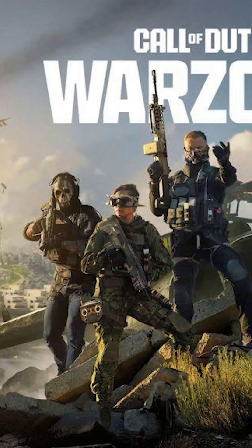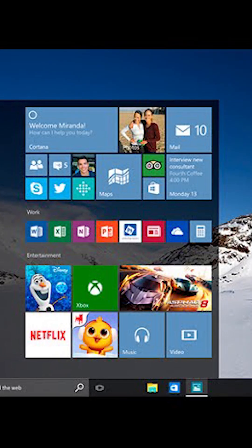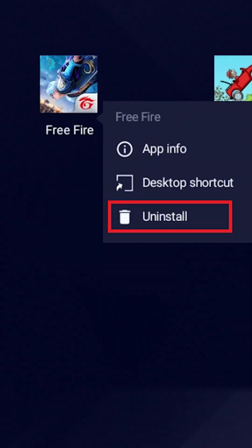Do you know sometimes deleted games, software, or apps still show up on your laptop like a ghost? You hit uninstall, but somehow the app refuses to leave. But don't worry — here's a hidden Windows trick to remove any stubborn app completely.